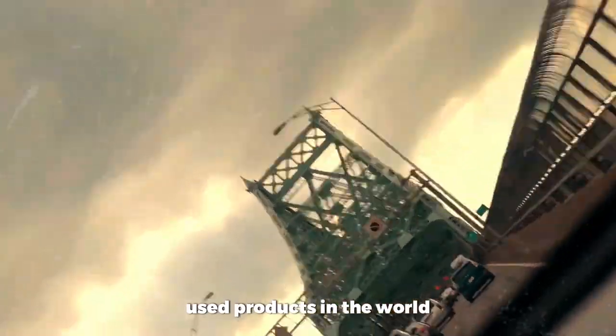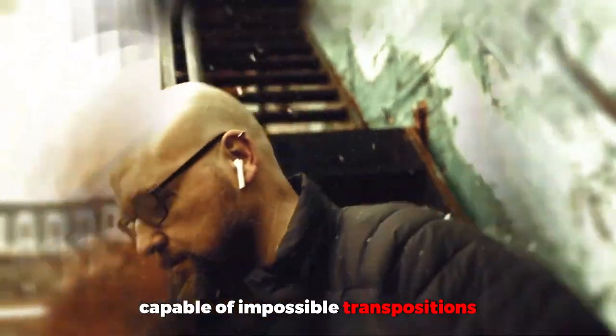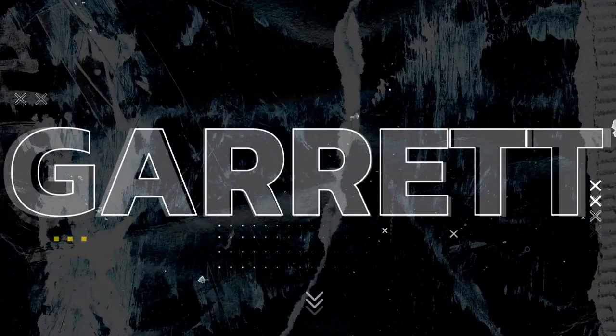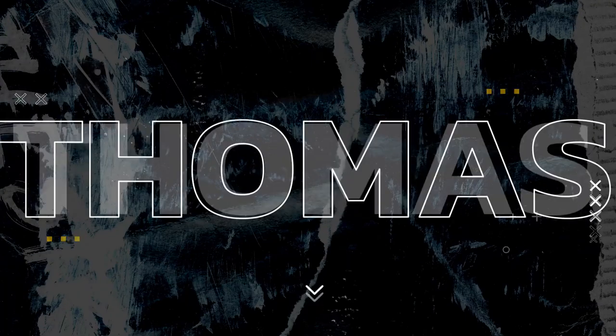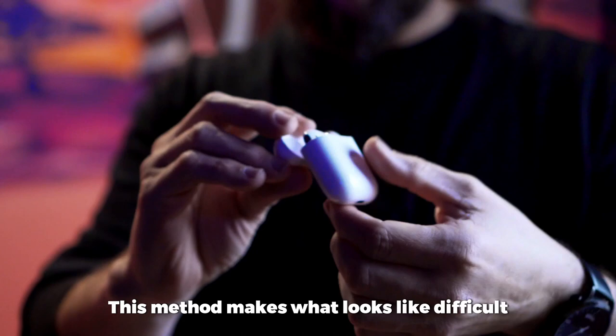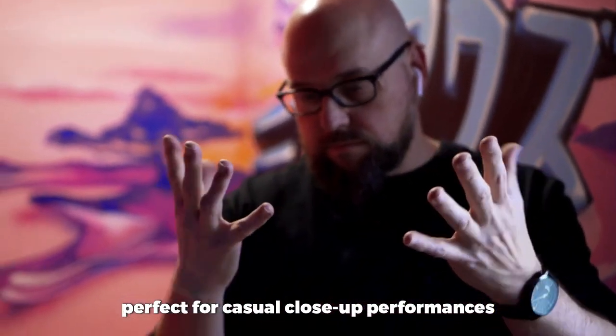One of the most commonly used products in the world, but it's actually a magical prop capable of impossible transpositions, vanishes, and surprising appearances. This method makes what looks like difficult sleight of hand a lot easier. And I've created some routines that are perfect for casual close-up performances.